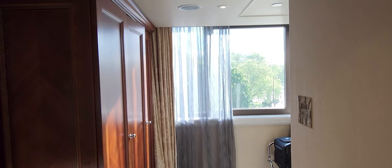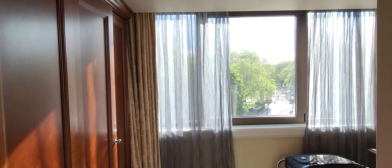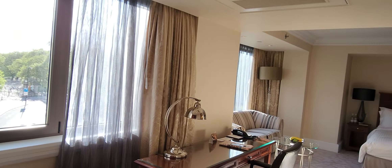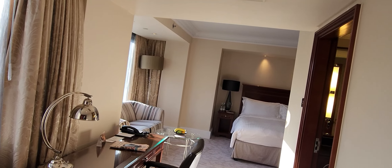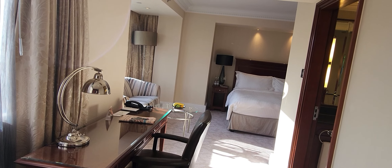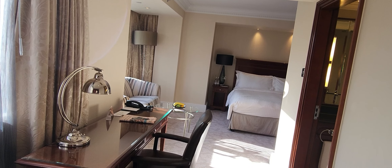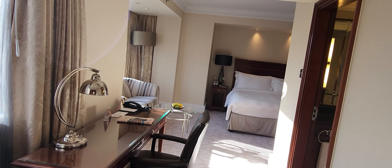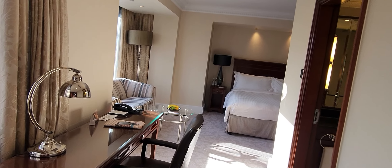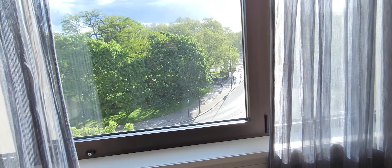I'm back at the InterContinental Park Lane here in London, and this is a King Premium Room 242. This time it's a Diamond Ambassador upgrade, as I am no longer a Royal Ambassador. This is actually an award stay as well, which they are quite often a little bit less hospitable for upgrades at this specific hotel.